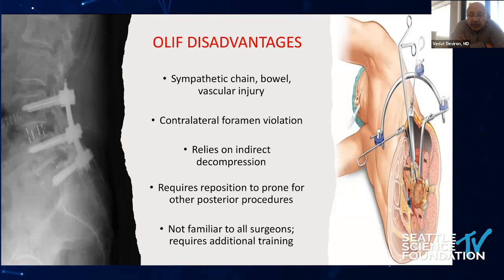The oblique approach also has disadvantages: more common sympathetic chain injuries, bowel injuries, and vascular injuries similarly. Because of the approach angle, there is a risk of contralateral foramen violation. It also relies on indirect decompression, requires repositioning patients prone for posterior procedures, and additional training is required to be comfortable anteriorly.